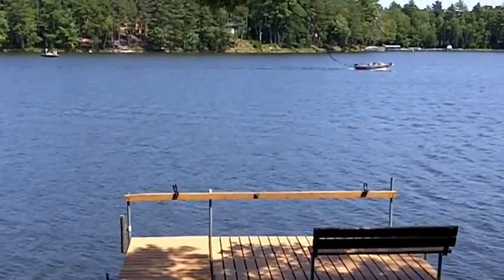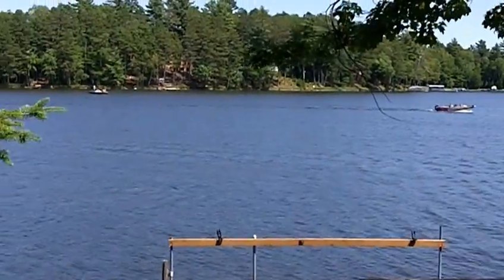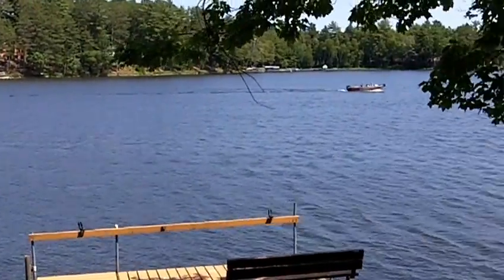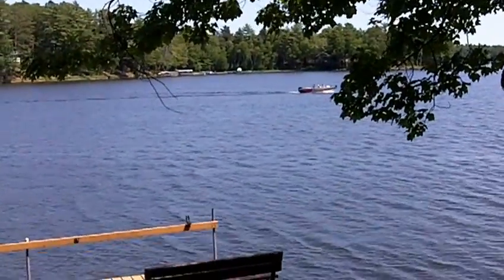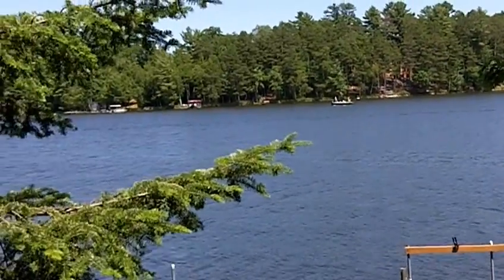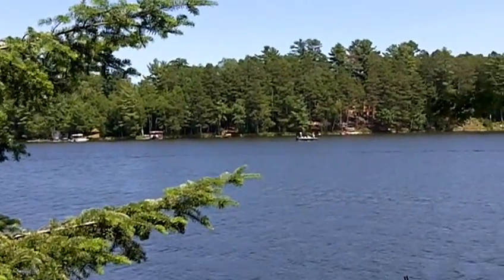Hi, I'm Julie Pias with Coldwell Banker Milady Realtors in Eagle River, Wisconsin, and this is my new listing on Little St. Germain Lake in St. Germain, Wisconsin. This lake is a 900 plus acre lake known for excellent fishing and recreation, and this property is a wonderful opportunity for somebody looking for lakeside living.